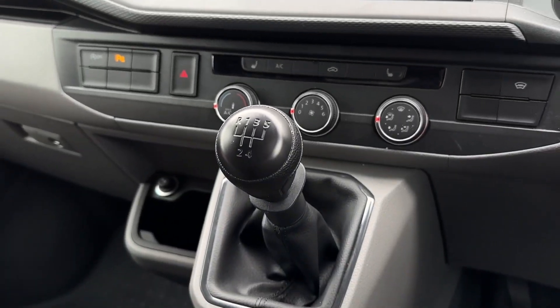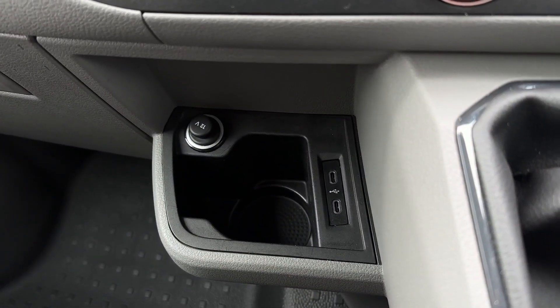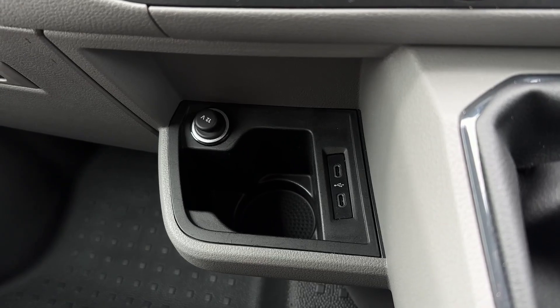Moving further back you'll find the manual transmission in the centre, and then just to the left you have your 12 volt cupholder space and two USB-C connection and charging ports.